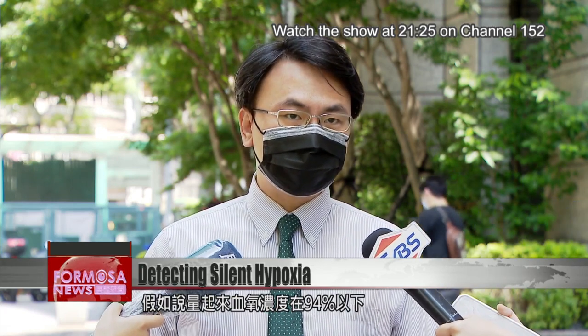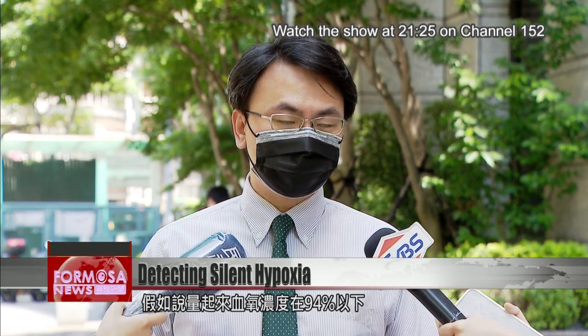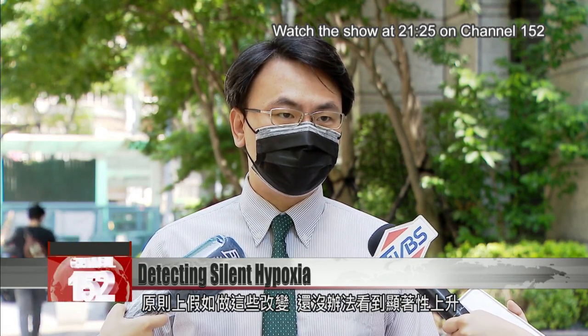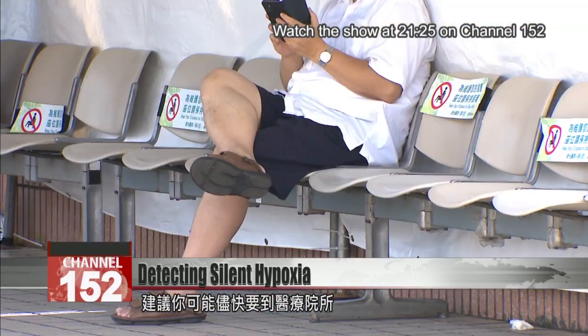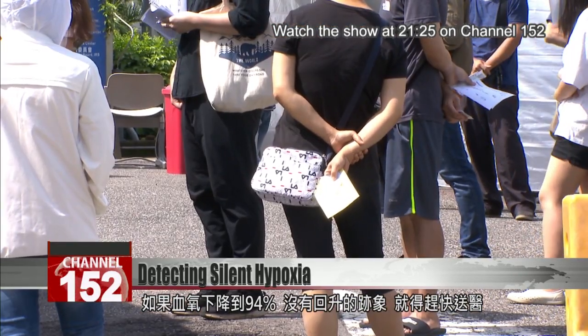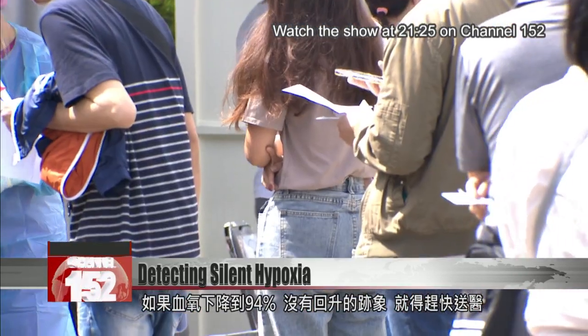But if you test yourself and your blood oxygen is 94% or below, and it doesn't get higher even after you adjust your state, then I would suggest you go to a hospital as soon as possible. The physician says that when levels fall below 95% and won't go back up, it's time to seek urgent medical care.